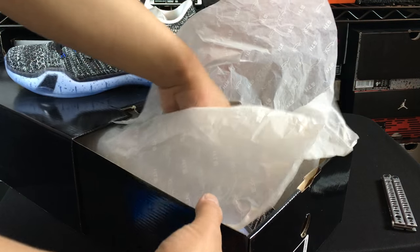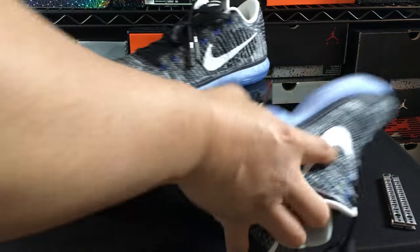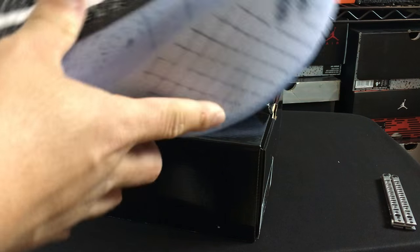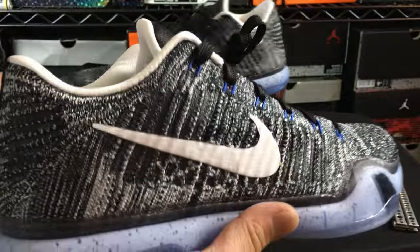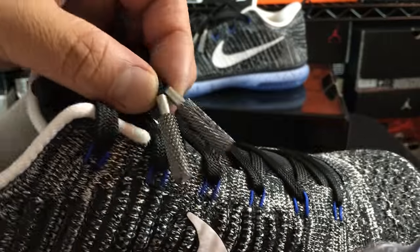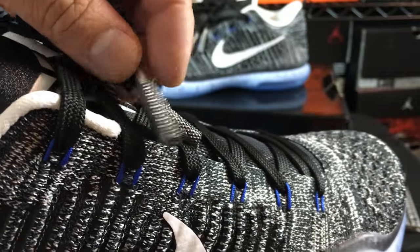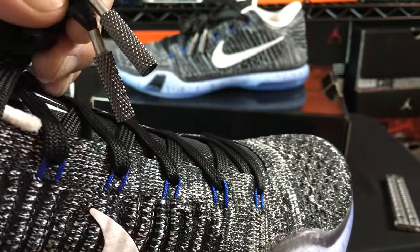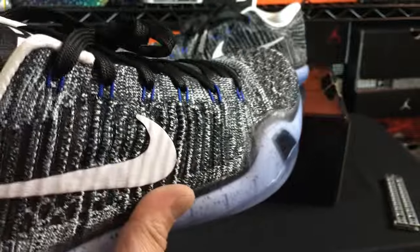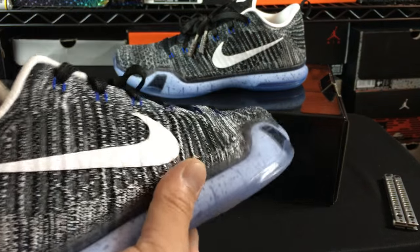These kind of have like a space jammy sort of look. One thing I didn't really realize is that the accents are blue — I for some reason thought they were green, but this HTM version has that blue accent. So these are what I ended up getting, the HTM. This is crazy — one thing I didn't know was the HTM lace locks. Look at these things, it says HTM on them and they're really heavy little lace locks. That's friggin' pimp. Kobe logo on the insole — that's a really nice logo, it's like thicker and hard rubber on the insole.